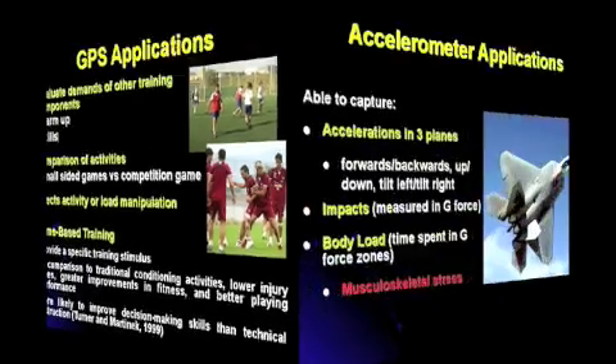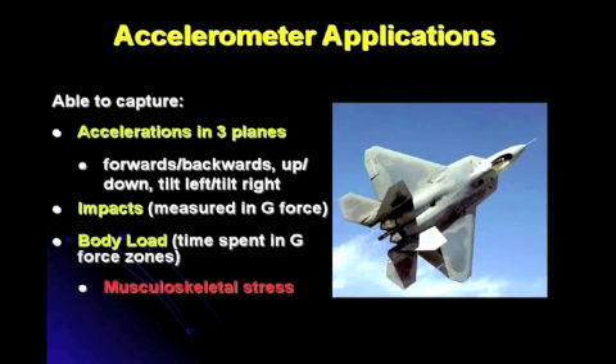The SPI Pro has a built-in tri-axis accelerometer allowing for the measurement of accelerations, decelerations, impacts, and G-forces when running into each other. Body load — time spent in certain G-force zones — and really the overall measurement of musculoskeletal stress. In combination with GPS and heart rate this adds huge value to the overall measurement of loading placed upon the athlete. Typically, GPS measures neuromuscular stress — time spent in different speed zones — heart rate measures cardiovascular stress, and the accelerometer measures musculoskeletal stress. Looking at these three key areas ensures maximum development and minimal overtraining of a particular athlete.